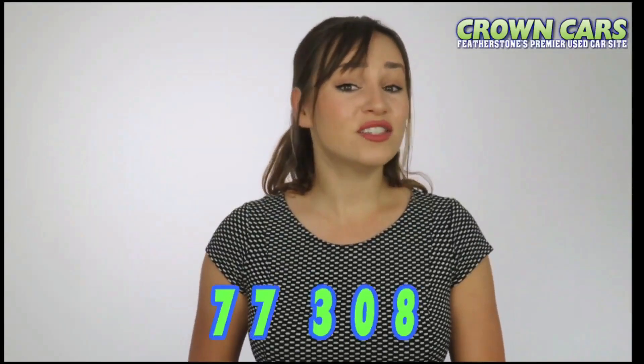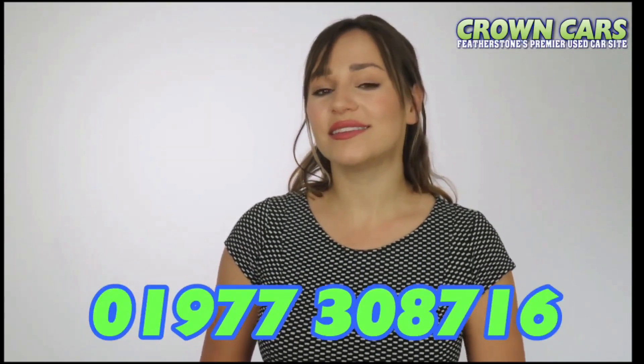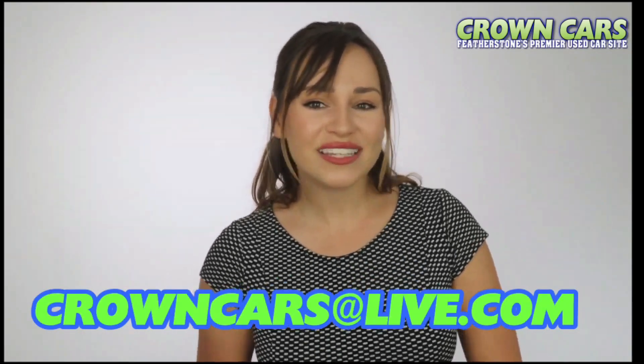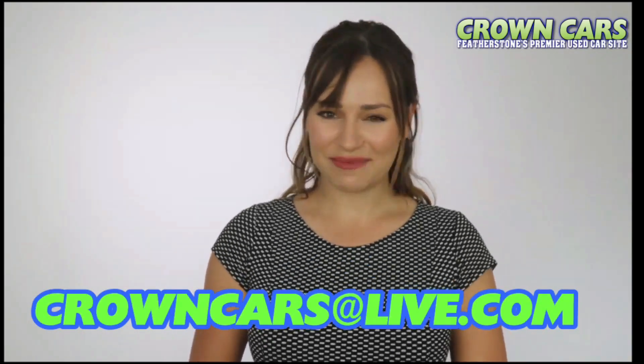We would like to invite you to come and browse our current stock on the website. It is constantly being updated with new stock, so keep checking back if we haven't quite got the right car for you at the moment. If you see anything you like or would like to discuss finance or part exchange, please call us on 01977 308 716 or email us at crowncars@live.com. Thank you for watching and we hope to see you soon. Team Crown.